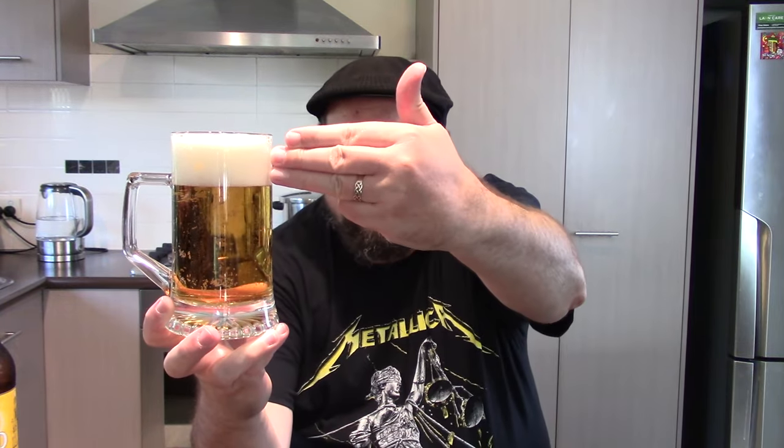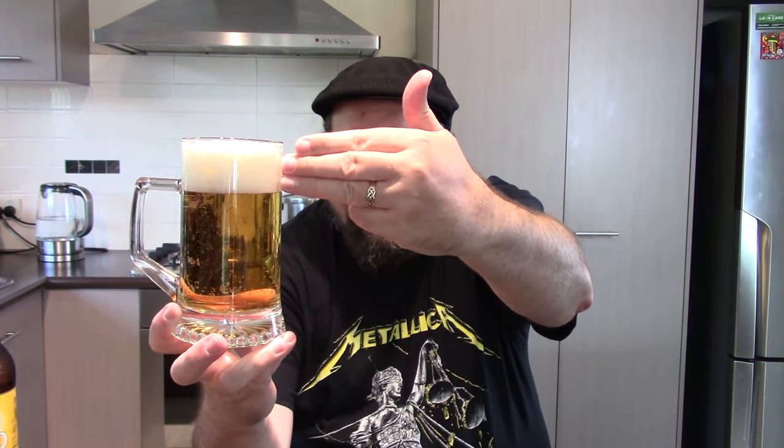I gave it a reasonably aggressive pour there. Let's get a look at the appearance. A very clear golden colour, quite effervescent, with a nice frothy-looking bright white head — just a little over two fingers there.